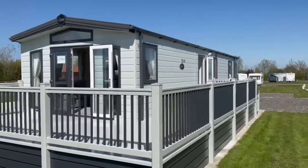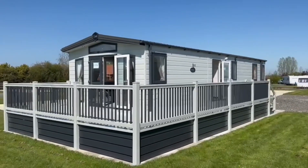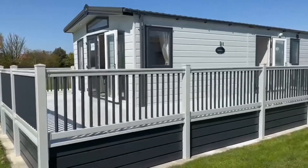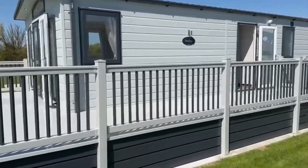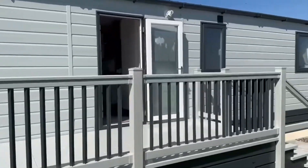Site fees are only £3,000 a year. This is a 2023 Lust Darling in beautiful grey colours, with really nice two-tone decking that matches the grey anthracite windows and a nice panel work down the outside as well.